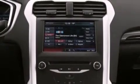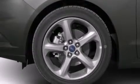Additional features include privacy glass, dusk sensing headlights, an anti-lock braking system, and air conditioning.